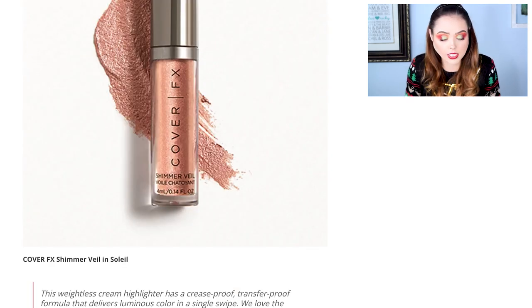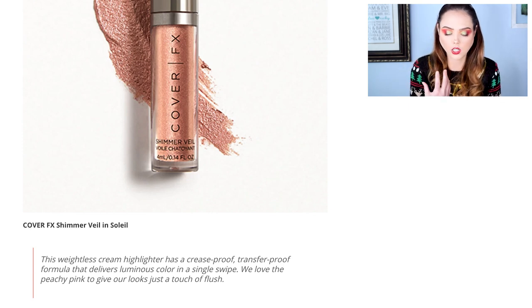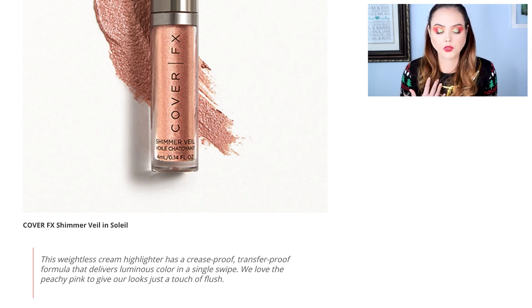We also have the Cover FX Shimmer Veil — a weightless cream highlighter that's crease-proof and transfer-proof. I'm not a cream highlighter fan, but I think it could make a really cool liquid eyeshadow or something. And I love Cover FX as a brand, so I still wouldn't be disappointed to get this product. I probably just wouldn't use it in the way it's marketed.